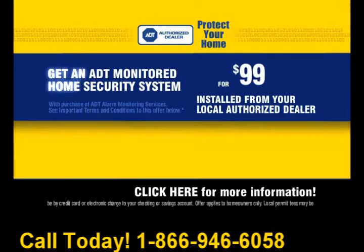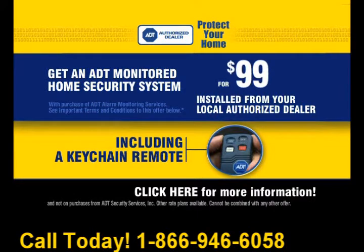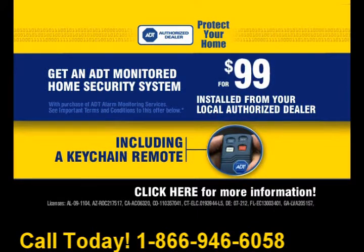And now with this special offer, you get monitored home security installed for $99, including a Keychain Remote, all from Protect Your Home, your local ADT authorized dealer.